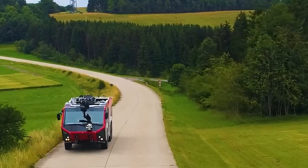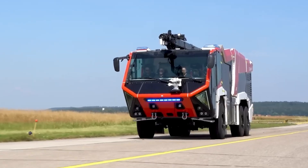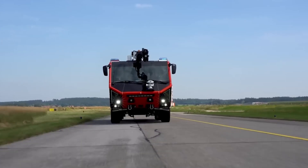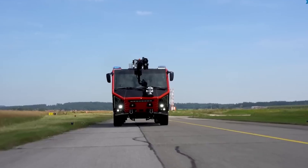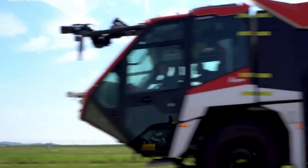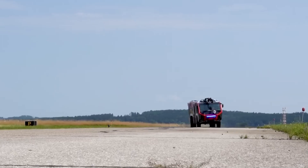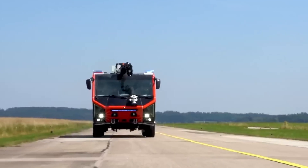A German fire truck manufacturer has introduced a new Z-class vehicle designed for airports. It boasts unprecedented acceleration dynamics, the most powerful engine on the market, and an extremely spacious cabin. The vehicle has a power output of 1,540 horsepower and accelerates to 80 kilometers per hour in 20 seconds.